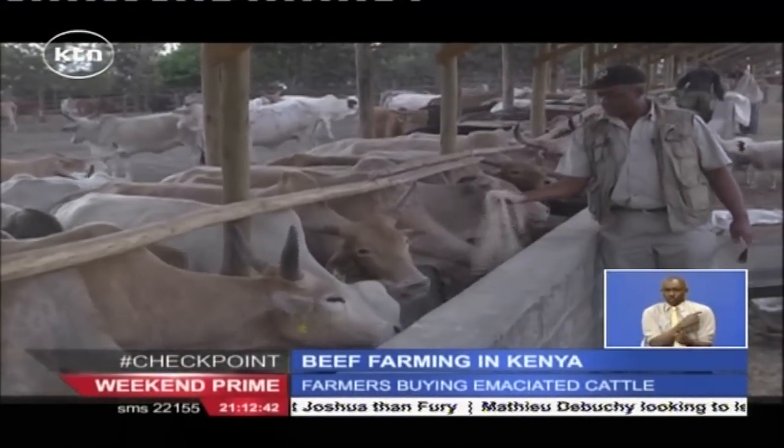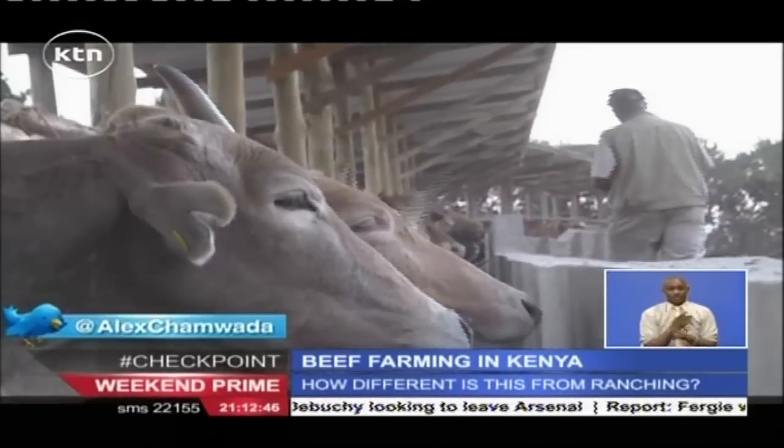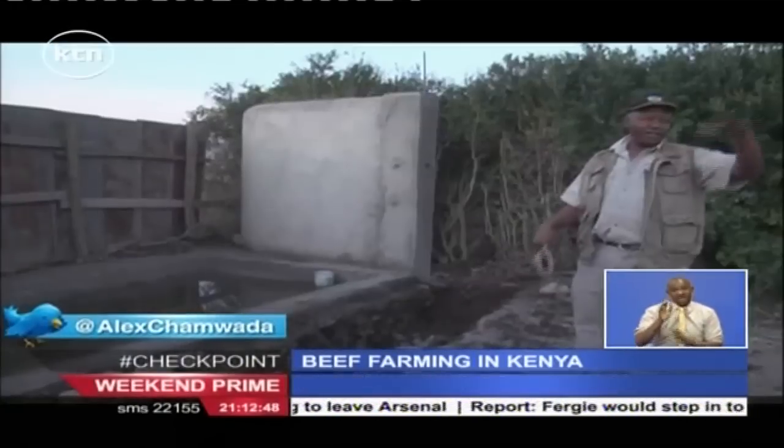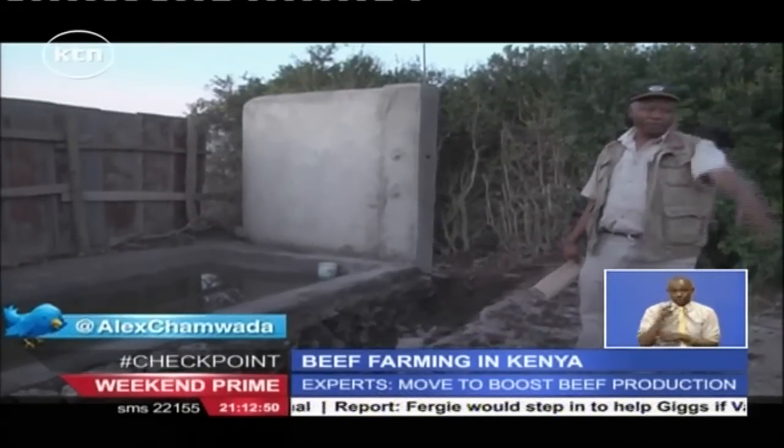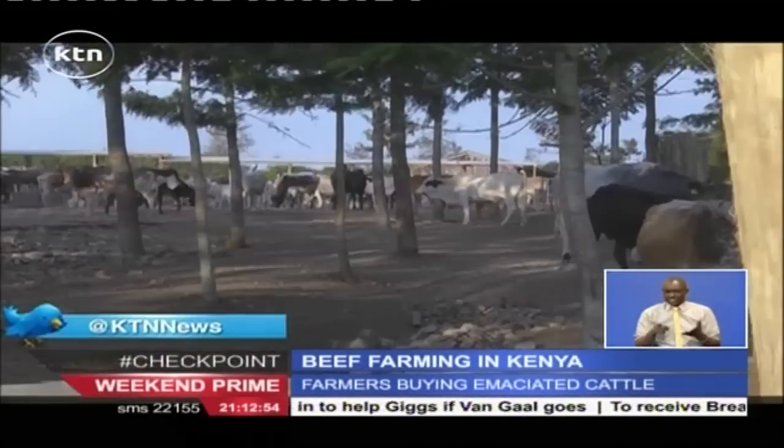Dr. James Gakuo Mwangi is passionate about beef cattle farming. He and his business partners are pioneers of the use of feedlots in Nyeri County. Their facility is located in Chaka location.